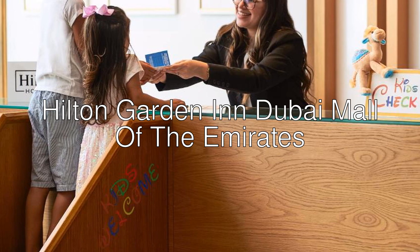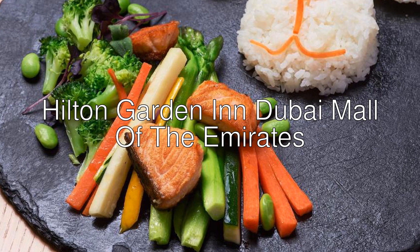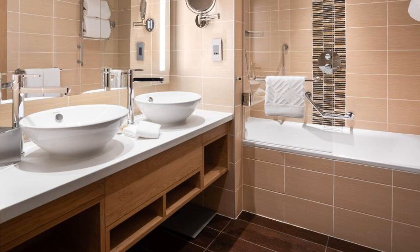Hi there! Today I want to show you Hilton Garden Inn Dubai, Mall of the Emirates — a four-star hotel with an 8.2 rating on Booking. Set in Dubai, it is 2.7 kilometers from Sufouh Beach.